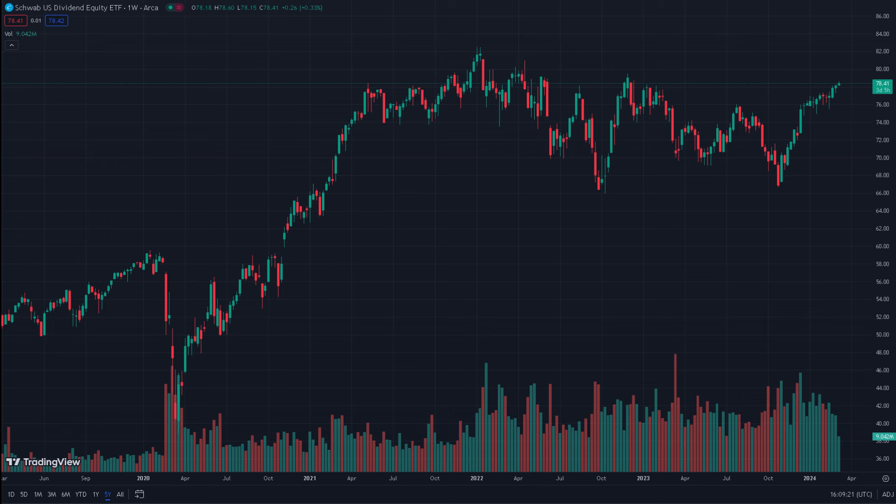We shouldn't be surprised if there are pullbacks, because most people believe that around $77 and $78 we need to take a step back and consider whether SCHD should continue its ascension or take a long break. Options are a useful tool to gauge crowd sentiment and check what's going on in the market. Personally, I think the market is relatively agnostic about where SCHD might go next.